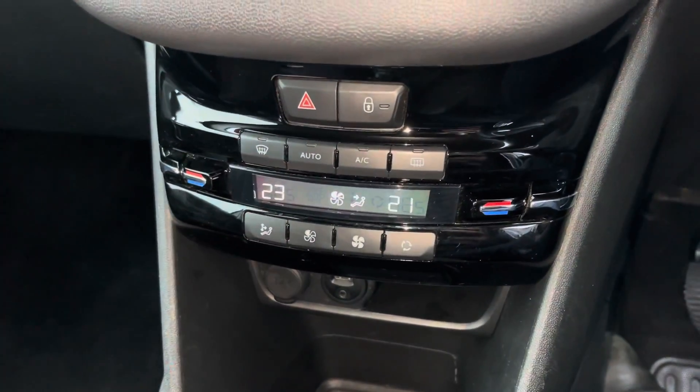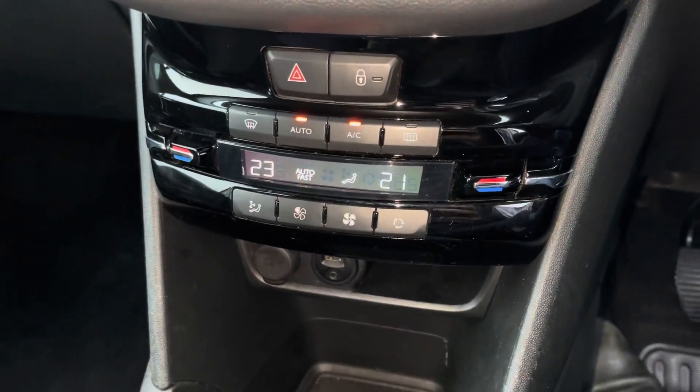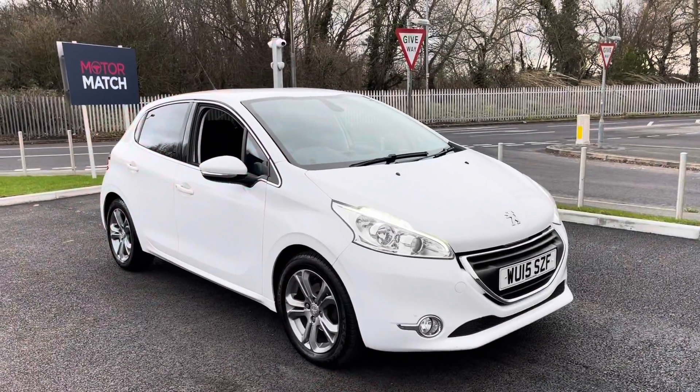Moving down, you've got dual zone temperature control, so you can change the temperature on each side of the car without having to worry about any arguments with your front passenger — and it's fully air-conditioned, which is always nice. There's also a 12-volt power supply, USB and AUX for connecting your phone, and a lovely five-speed gearbox.